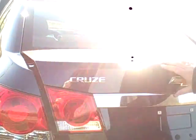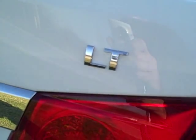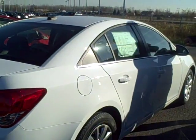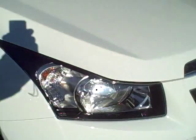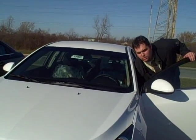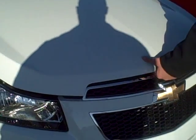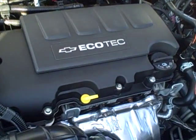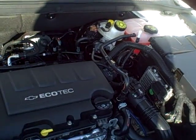So that's the basic Cruze. Let me go to the LT and show you the differences. A lot of the differences are mainly cosmetic. One thing you'll notice right away is the mirrors are painted to match the vehicle — they're plastic on the LS, but painted to match on the LT. Another thing you'll get on the LT is the engine is going to be the 1.4-liter turbo. It basically looks the same but it is a turbo engine. They do put a lot of sound dampening material in here — it is one of the quietest rides in its segment.